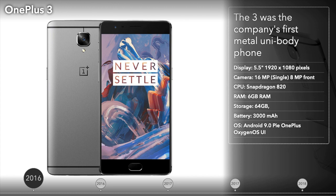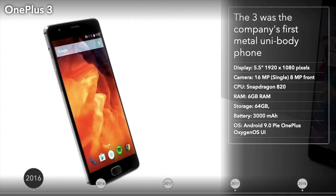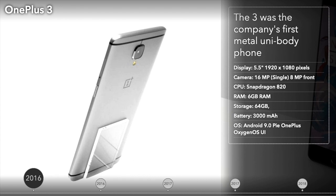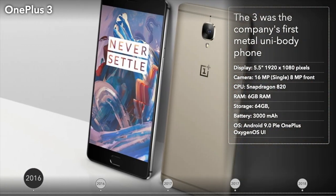The OnePlus 3 was the company's first metal unibody phone. The phone was well-regarded amongst critics, mostly for its low price and high-end specs. A front-facing fingerprint scanner made a comeback on this model, along with capacitive buttons. This phone came with an AMOLED panel and also included the Dash Charge quick-charging technology.